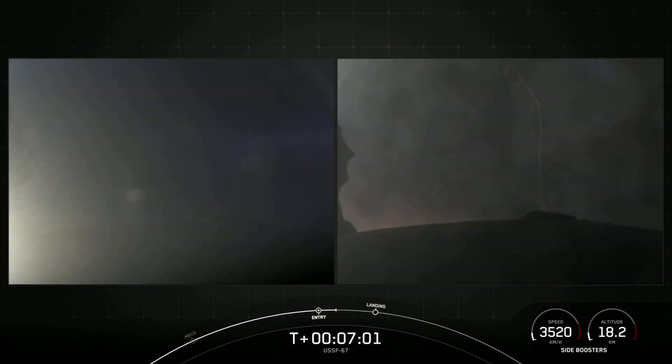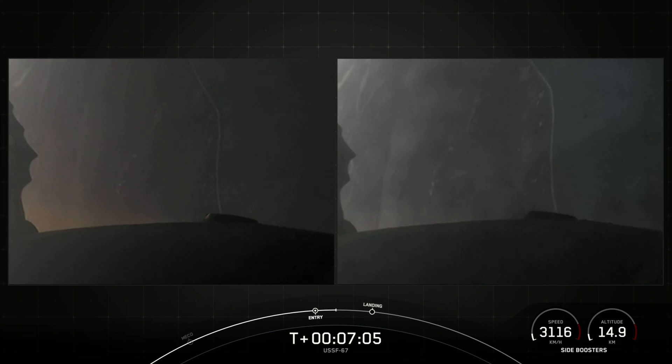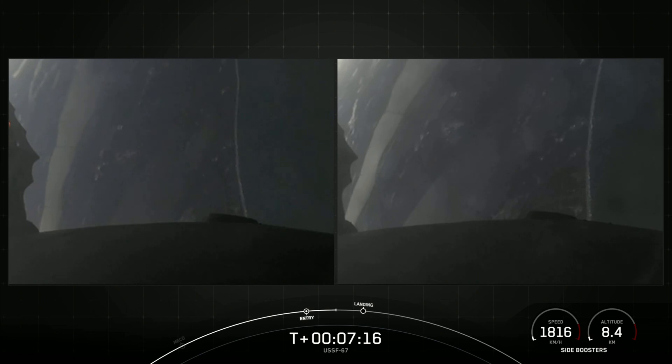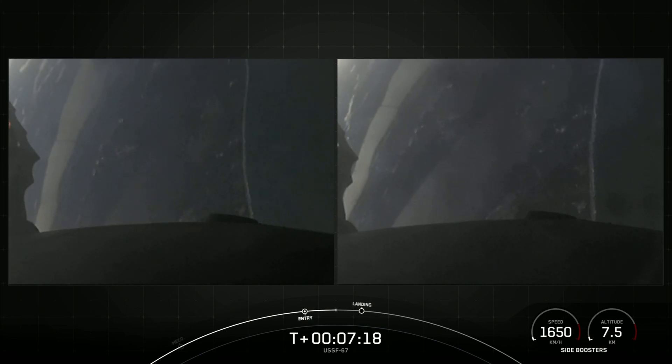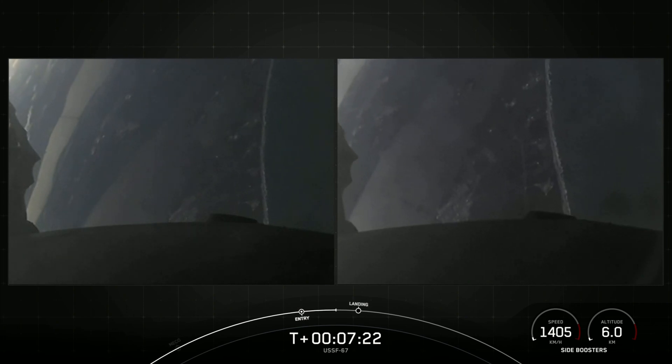Next up will be the final burn for each of these side boosters — that is the landing burn. It is just a single engine burn, the center E9 engine. Each one of these M1D engines have about 190,000 pounds of thrust, enough to slow the vehicle down just in time for landing. You can see the coast of Florida in the background. Boosters are transonic.